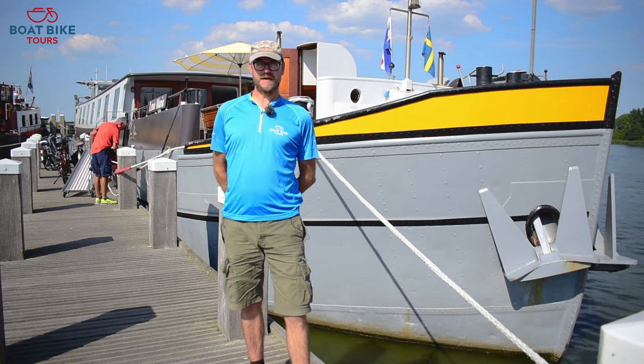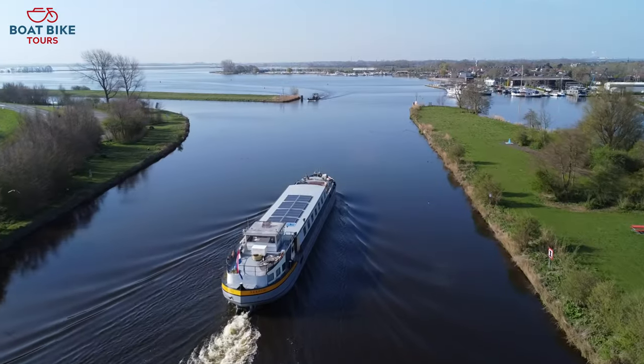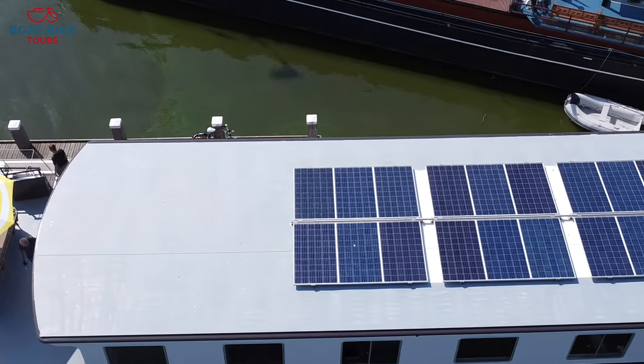Welcome on the Lene Maria. My name is Michiel. I'll be your tour guide on the Hanseatic Cities tour. The Lene Maria is renewed and is fitted with solar panels, and just like all our boutique ships, it's small and cozy.